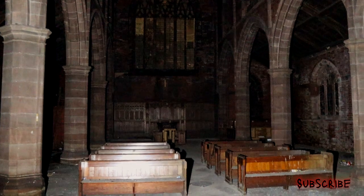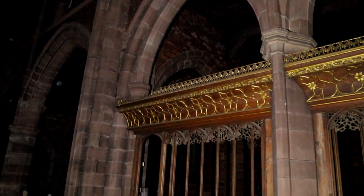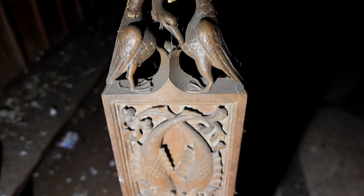Starting inside the main area of the church — this is absolutely unreal. Just take a look around at this. I just can't get over the sheer size of it, it's like a cathedral. These massive windows at either end look absolutely phenomenal. All this woodwork here, look at the carvings — they're slightly damaged but just look at them, and there's loads of them.